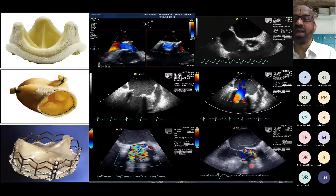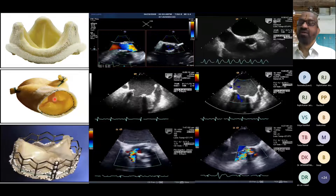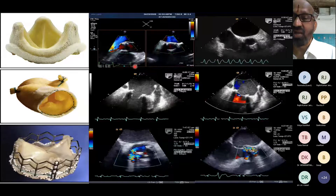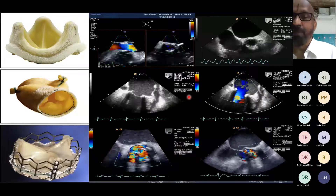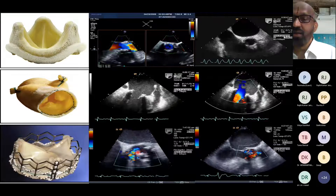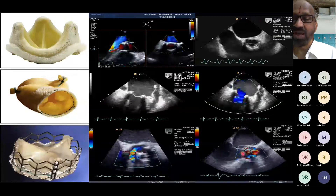For tissue valves — stented, stentless, and implantable types — echocardiographic pictures depicting valve function after implantation are shown. Examples include stented and stentless bioprosthetic valves with their respective echocardiographic appearances post-implantation. In the last picture, we are demonstrating perivalvular leak in a patient who has undergone percutaneous valve device closure.